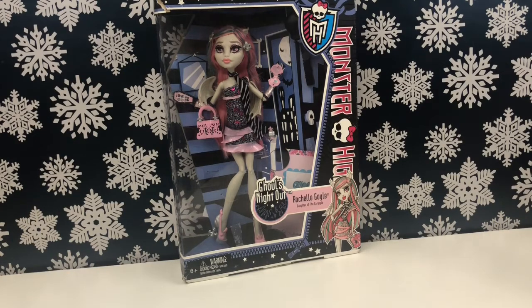Hi friends, welcome back to my channel. Today we are unboxing Ghouls Night Out Rochelle. I've had Rochelle here in box for quite a few months. I forgot how much I paid for her — I think I got her at a consignment sale, so possibly 10 to 15 dollars. Anyway, we're gonna get right into the video. It is time for Rochelle to shine and get her moment in the spotlight.